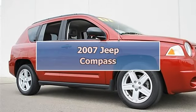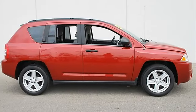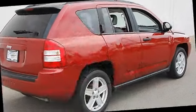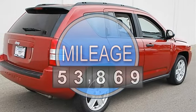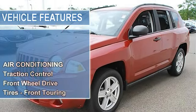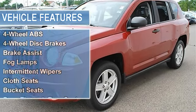2007 Jeep Compass Sport Utility. This vehicle features automatic gas I4 2.4L engine, front-wheel drive, air conditioning, power equipment group including body color liftgate, illuminated entry, keyless entry, fold-away power mirrors, and power windows.